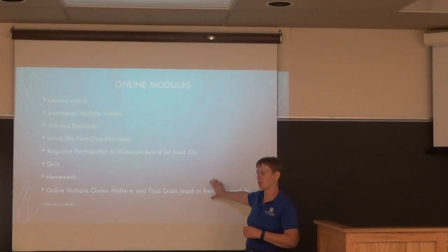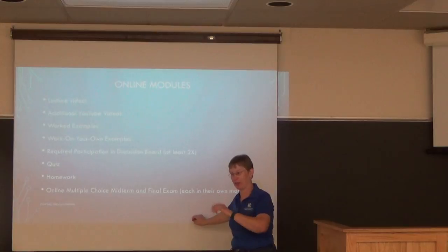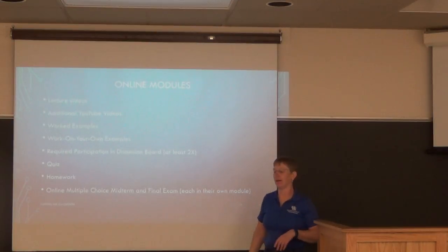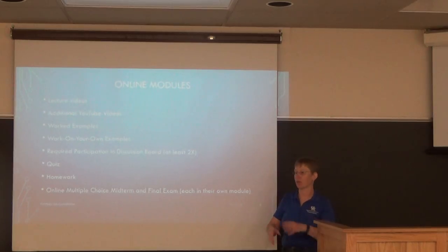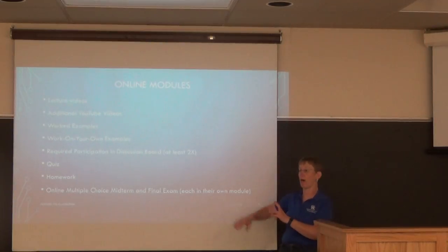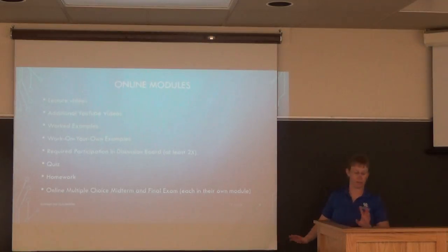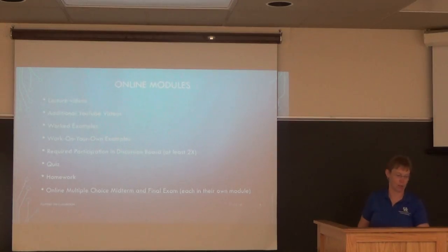At the same time I was preparing all of this, we were told that Canvas would likely be starting that summer, replacing Blackboard. So while I was learning how to build everything, I also had to learn my way around Canvas. It was a very intense 10 weeks.